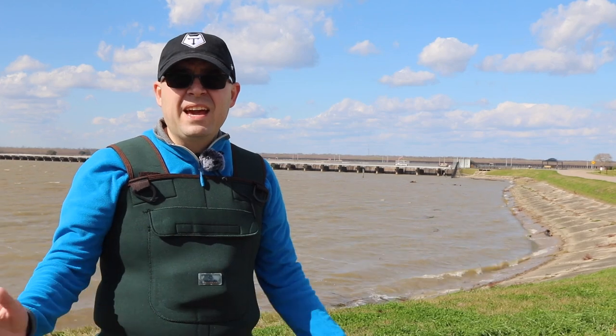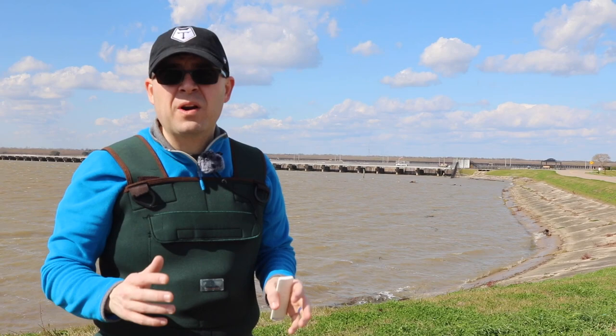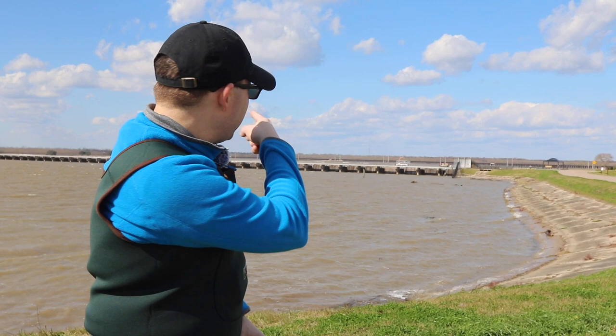Hey guys, it's Mr. Klein here, and behind me is the last line of defense for keeping New Orleans from flooding as a result of the Mississippi River overtopping its banks. This here is the Bonnet Carré Spillway, and since its construction in the 1930s it has been used over a dozen times to lower river levels to relieve pressure on levees around New Orleans.